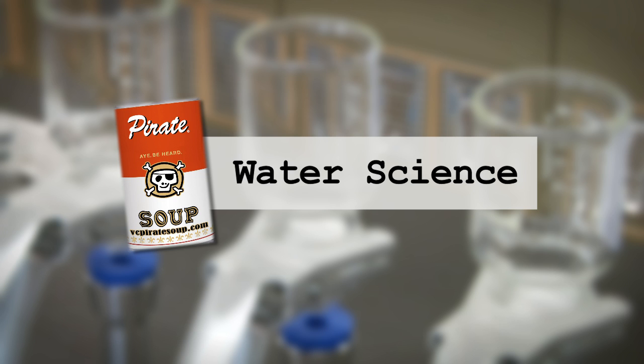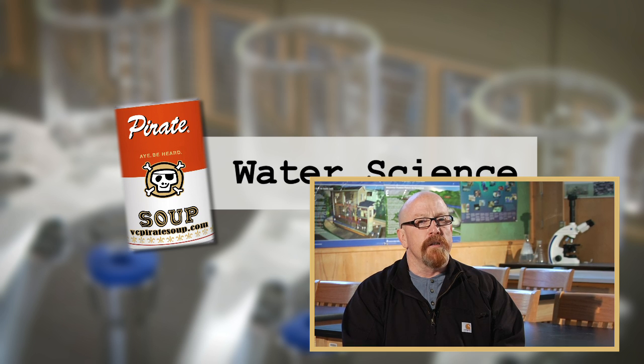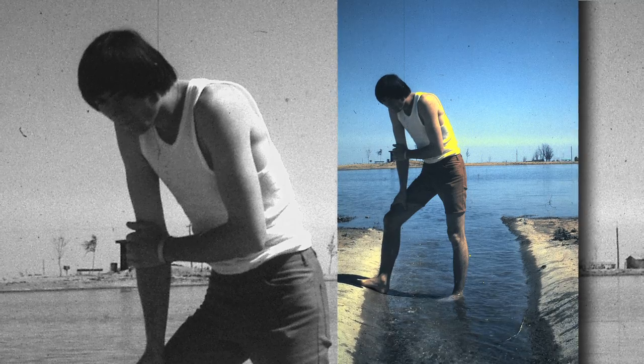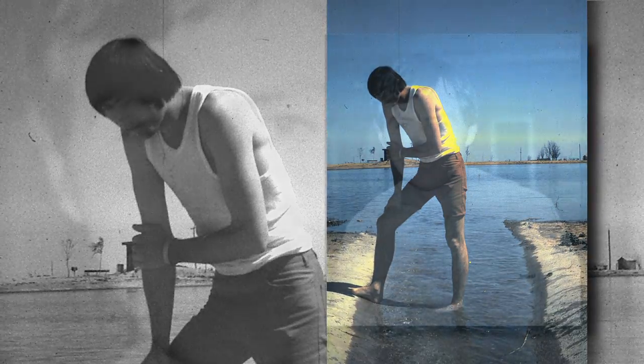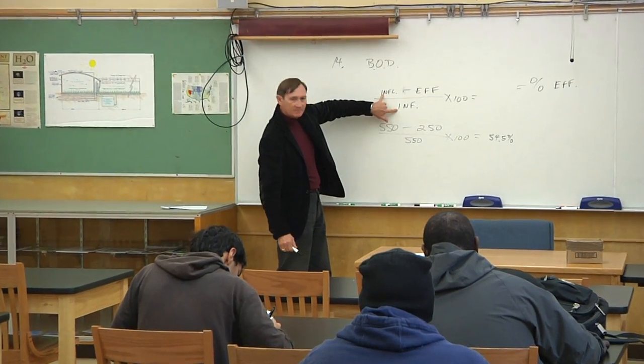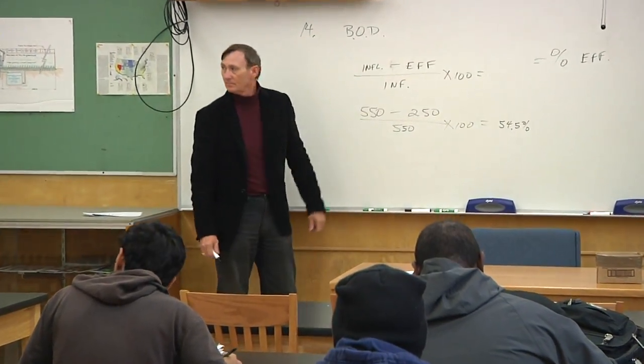Over the course of the show, we will interview guest speakers, college faculty, industry workers, and take you on location to job sites. I'm from New Mexico originally, and I studied environmental microbiology. I got a bachelor's degree in environmental microbiology, then went right into the water industry, and I got a doctorate in environmental engineering. Then I decided I wanted to get into teaching, and I came here to Ventura College, where I teach water science.